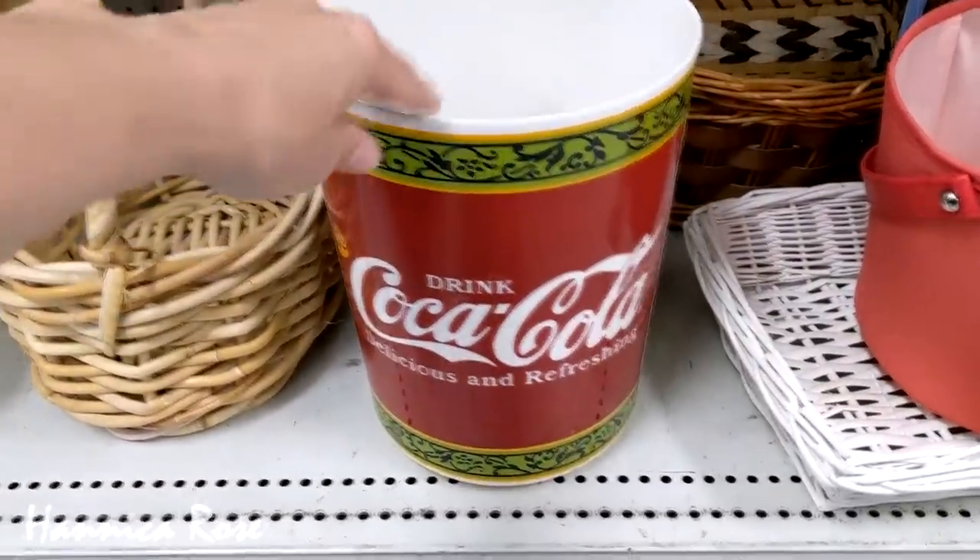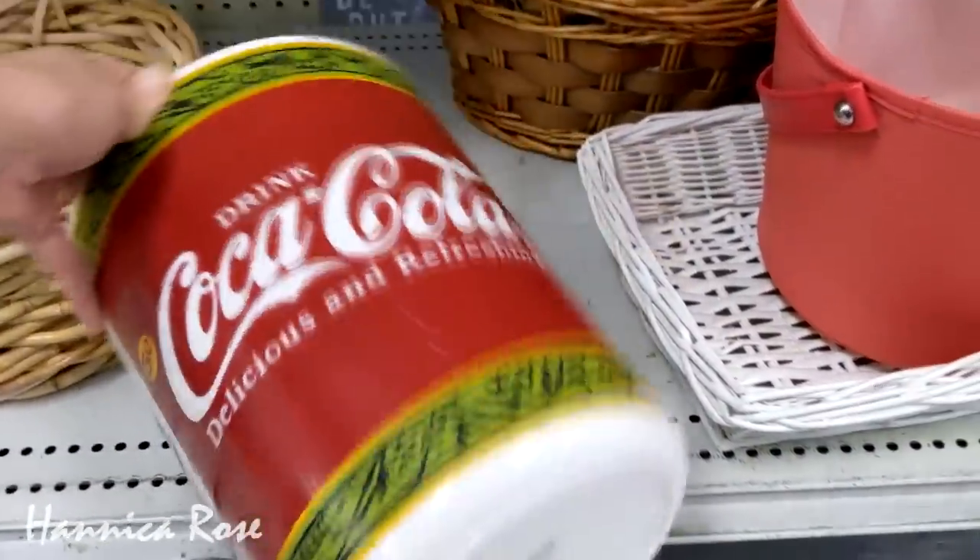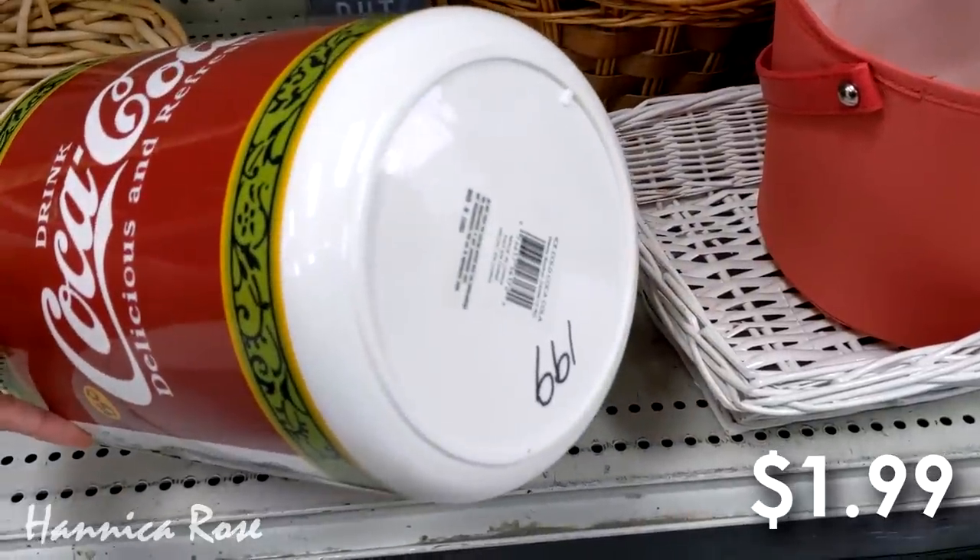I spotted this Coca-Cola trash can right here and I wanted to check the price. I'm not a Coca-Cola collector, but I thought it was a really good deal at $1.99.